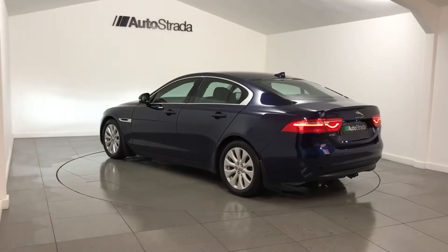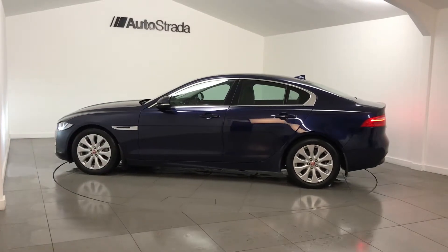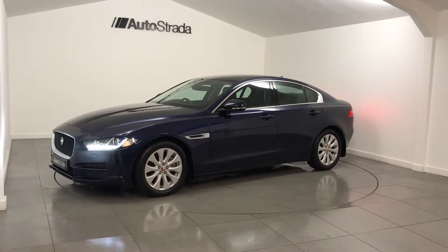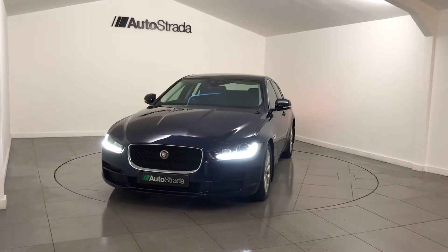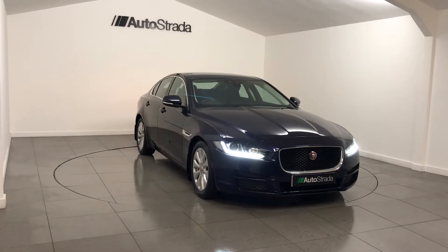cruise control, dual climate control air conditioning, heated front seats, electrically operated seats, touchscreen colour satellite navigation, Bluetooth phone preparation, DAB radio, Meridian surround sound, and reverse parking camera with guidelines.